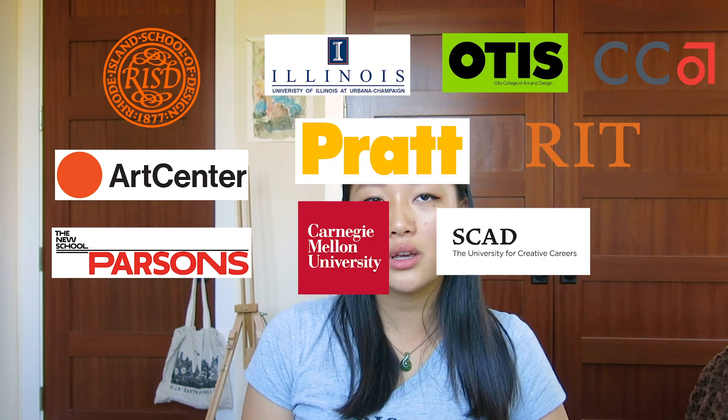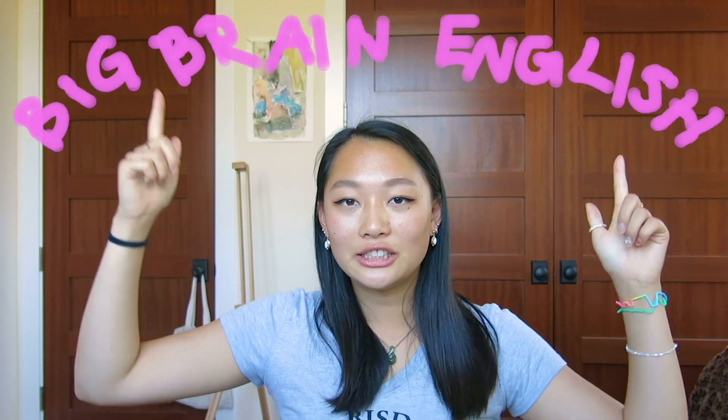I applied to art schools and normal colleges. I got into RISD early decision. I also got into Parsons. My college list was RISD, Art Center in Pasadena, and Parsons. Those were my top three and then the other schools I also visited, but I don't think I actually ended up finishing applying because I got into RISD early decision.